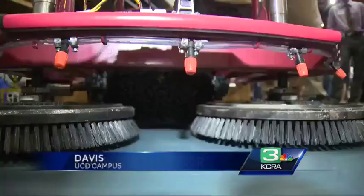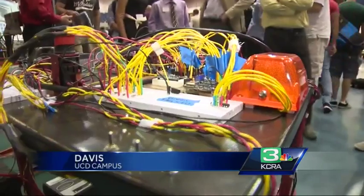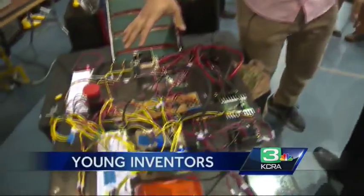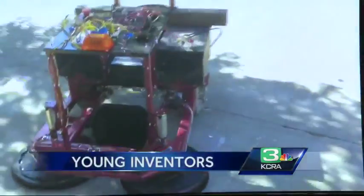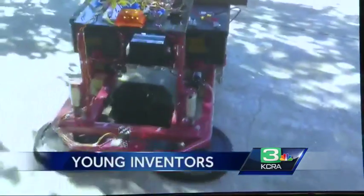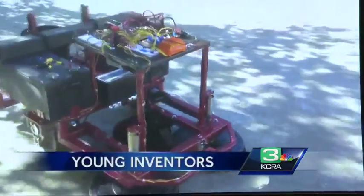It has cameras for eyes, bristle pads for feet, and a computer for its brain — and here is all the circuitry and the brain. This robot is designed to scrub grape waste off winery floors and do it with less water than the old hosing broom method.